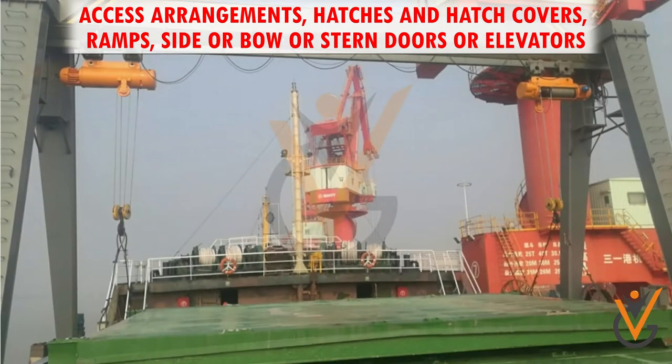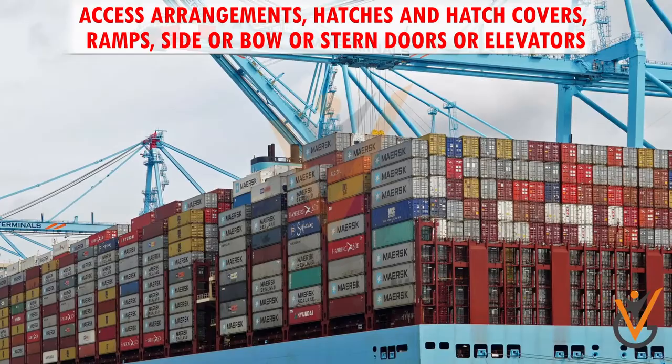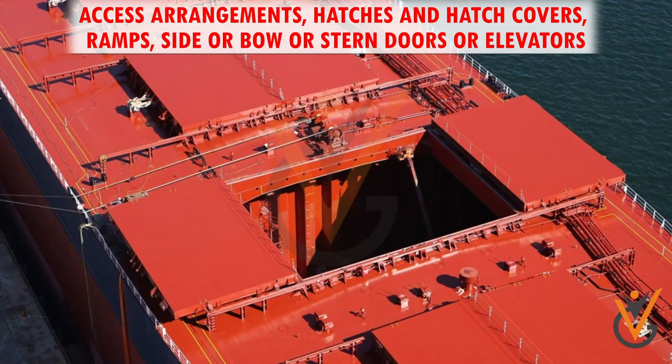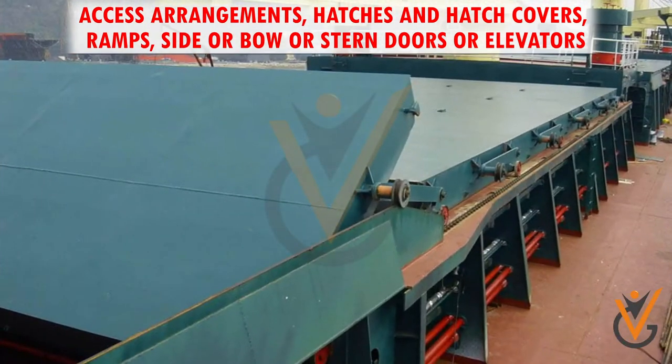Lifting type, or lift-away type hatch covers are generally used on container ships, whereas rolling type are used on bulk carriers. Rolling type can be divided into end rolling, side rolling, and piggyback and telescopic.